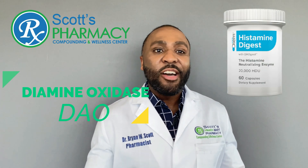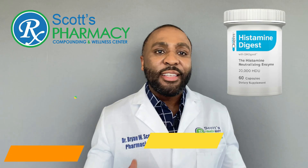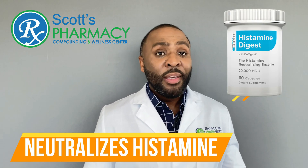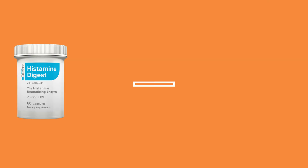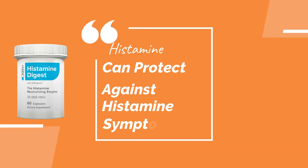Histamine Digest supplies DAO, the enzyme that neutralizes histamine in the digestive tract. Taking Histamine Digest prior to consuming high histamine foods and beverages defends against digestive histamine sensitivity and the occurrence of those accompanying symptoms.